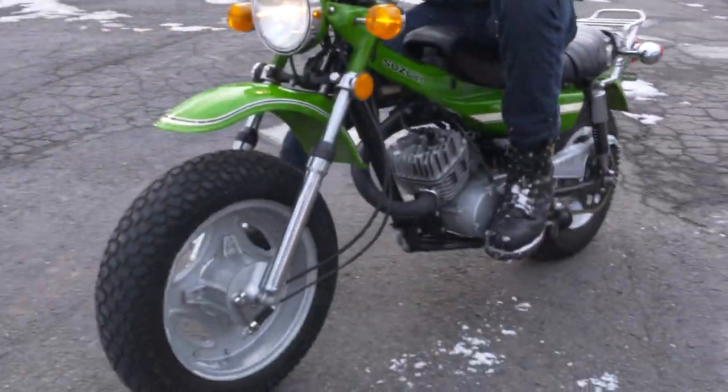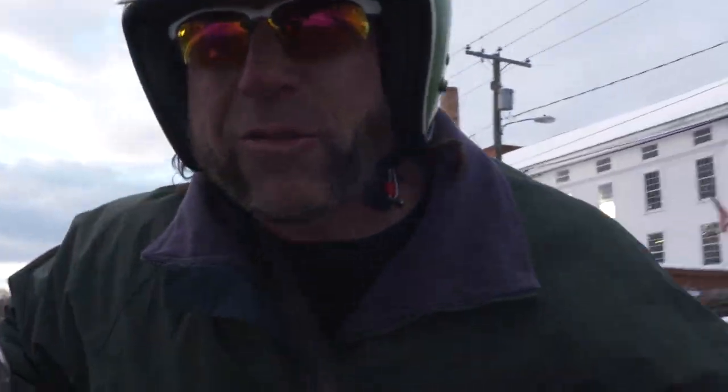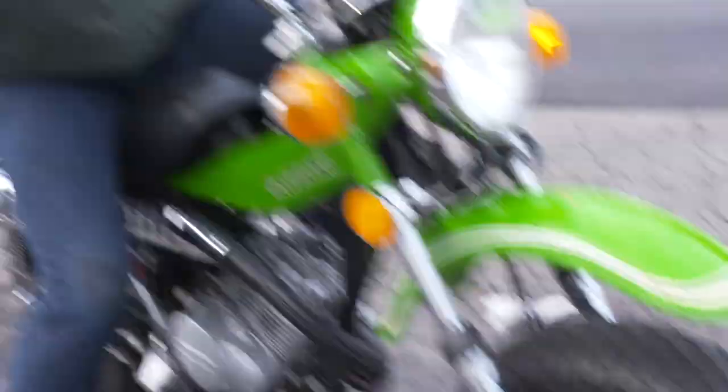What's the matter for you? You're not in the Christmas spirit? Well, I have a quiz for you. What's green, has two big fat tires, and fits under the Christmas tree?